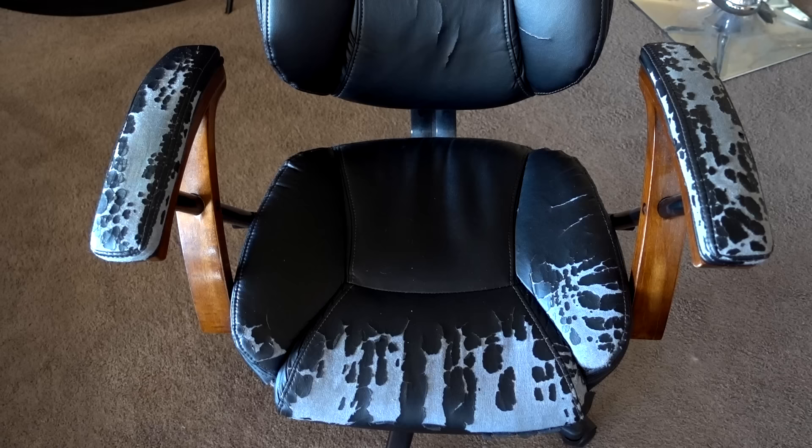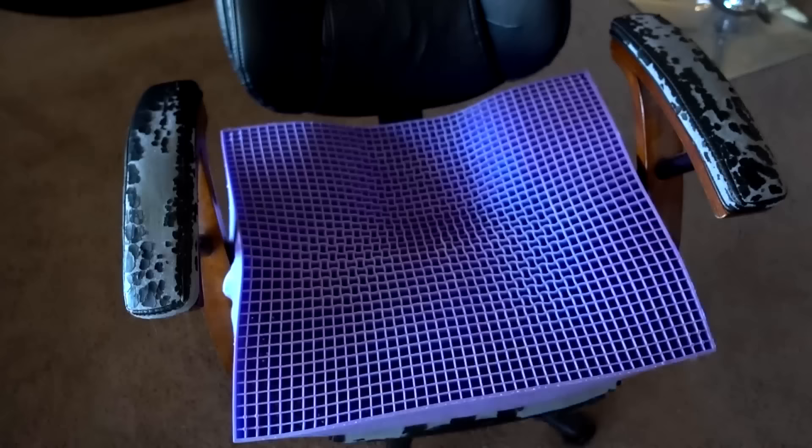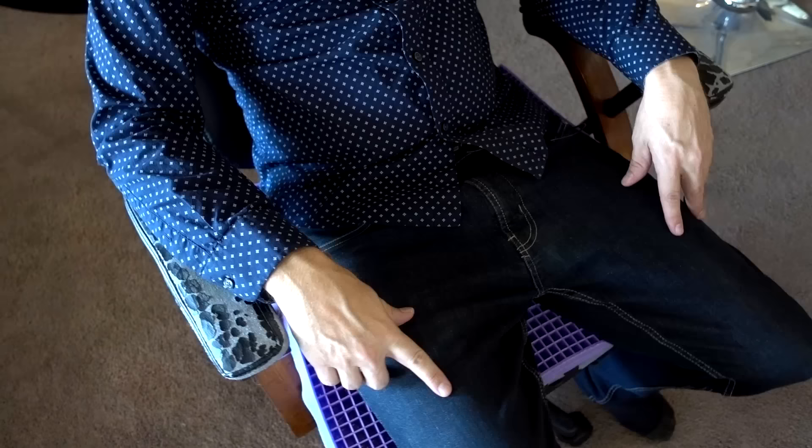Next up is this pathetic-looking desk chair — it really isn't that old, just cosmetically ugly. Let's see if the Purple Cushion even fits on there. It does fit, barely — it doesn't hang off the front. That's pretty comfortable and it's not going to slide around because it fills up the entire chair. It might be ridiculously large but it actually seems to fit pretty well. I might actually enjoy using this.